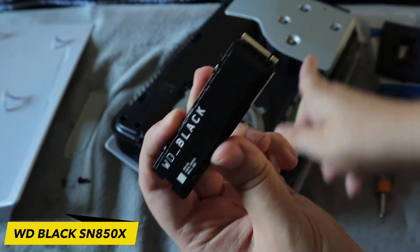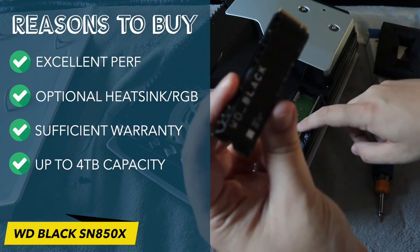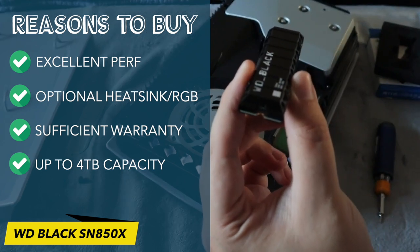Reasons to buy: excellent performance, optional heatsink, RGB, sufficient warranty, up to 4TB capacity. Reasons to skip: pricey, lacks hardware-based encryption.